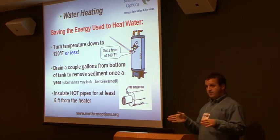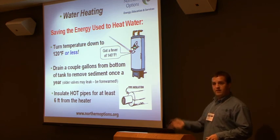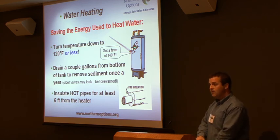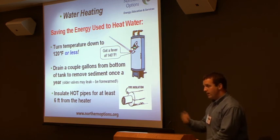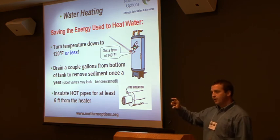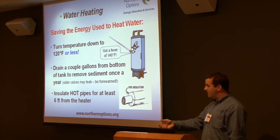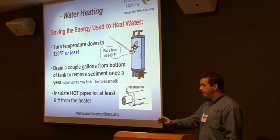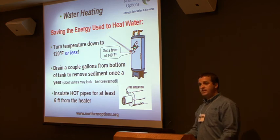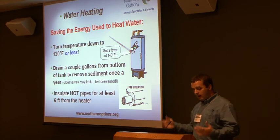For hot water tank maintenance — even if you're on municipal water, sediment comes through your water and collects at the bottom of your hot water heater. Over time, that acts as an insulation, making the unit work harder. There's a little valve, usually about this high off the ground — hook a hose up to it, open that valve, and drain a couple gallons off that hot water tank once or twice a year. If you're on well water, you might have to do it more.